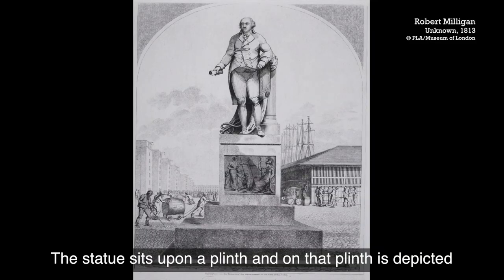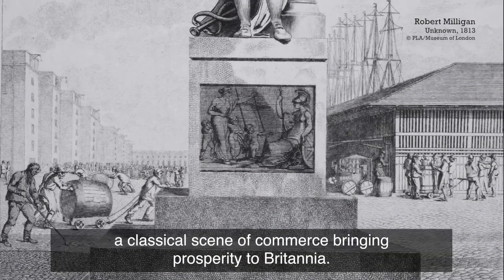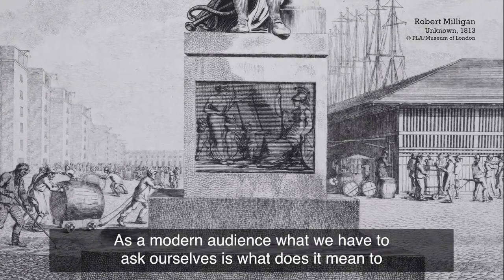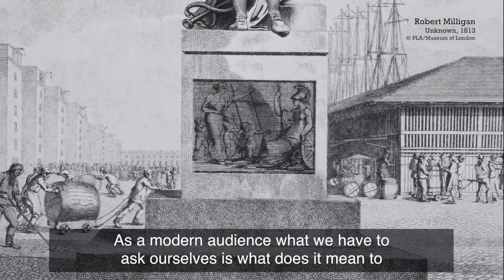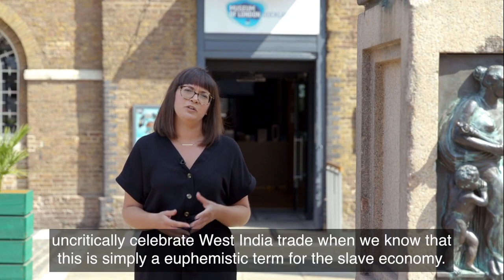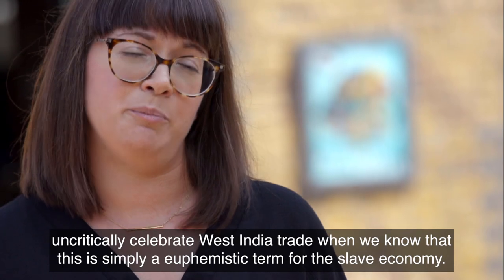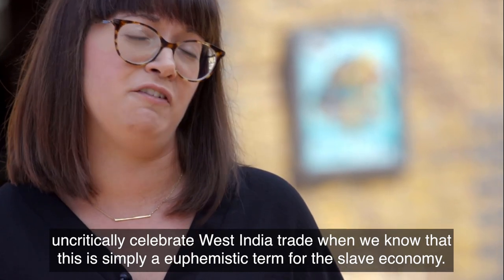The statue sits upon a plinth, and on that plinth is depicted a classical scene of commerce bringing prosperity to Britannia. As a modern audience, what we have to ask ourselves is: what does it mean to uncritically celebrate West India trade when we know that this is simply a euphemistic term for the slave economy?